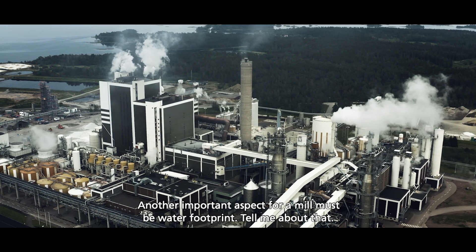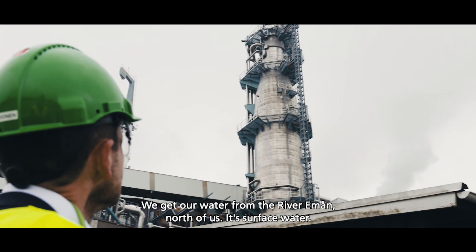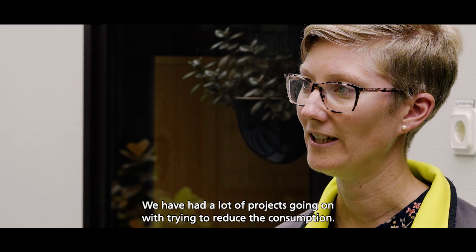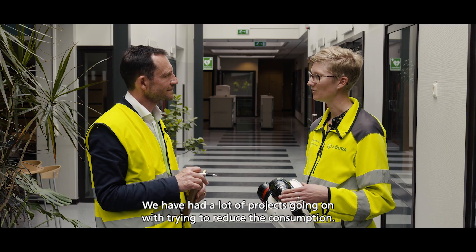Another aspect, which I guess must be very important for a mill, is the water footprint. Tell me a bit about that. We get our water from M1 — it's a river north of us. It's surface water, and we have had a lot of projects going on trying to reduce the consumption.